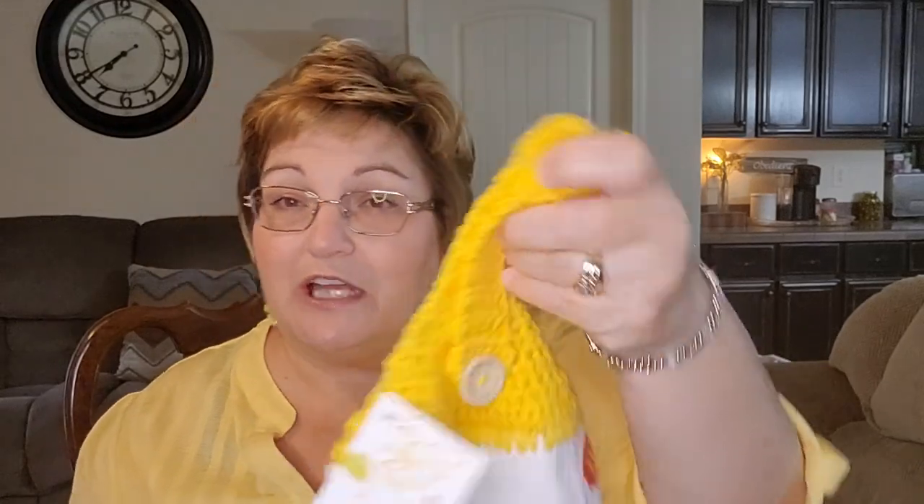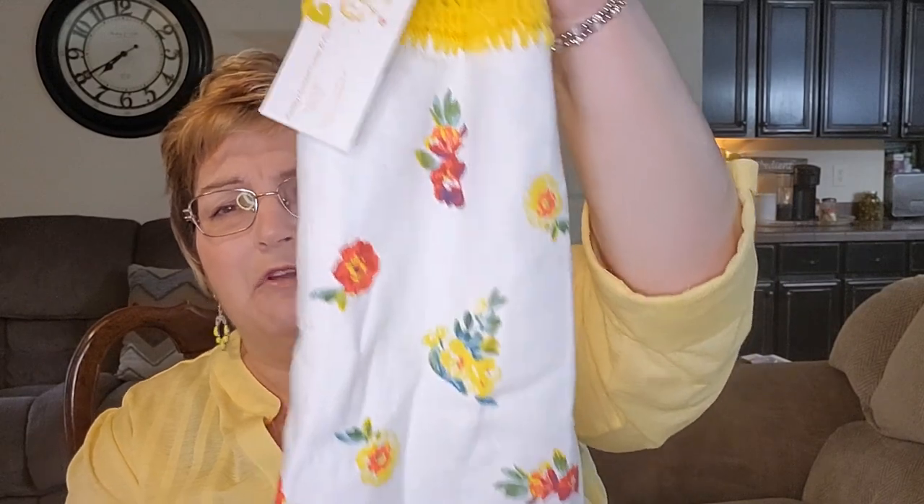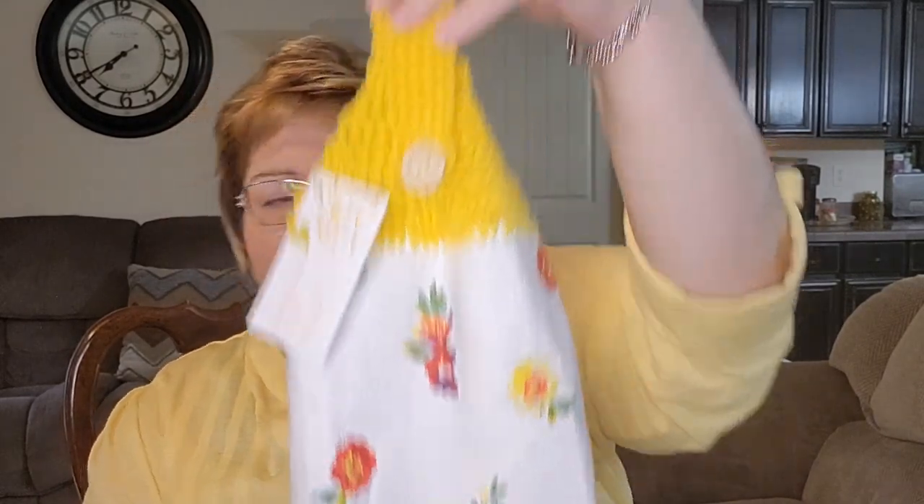She only charges four dollars a piece for these — I don't know how she does it. By the time you buy your dishcloth, your yarn, and take your time to crochet it, she would have a lot more into it. I would have gladly given her five. She had tons of them, all different kinds, and I should have gotten more — they would make a nice gift.